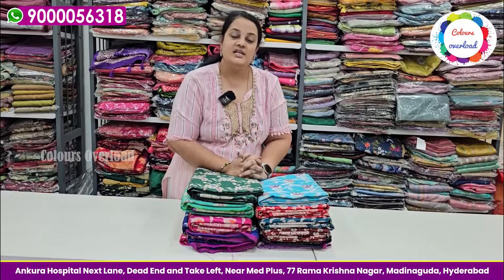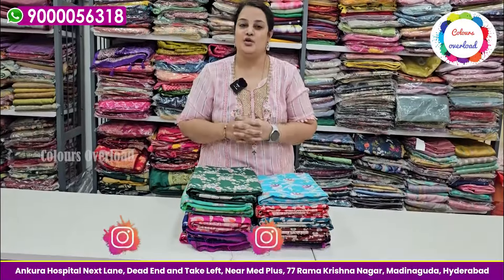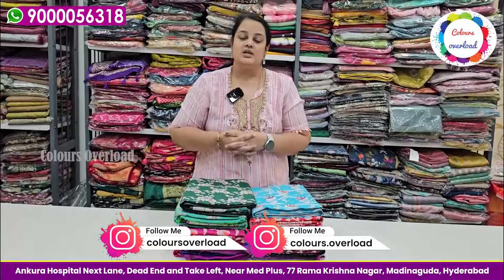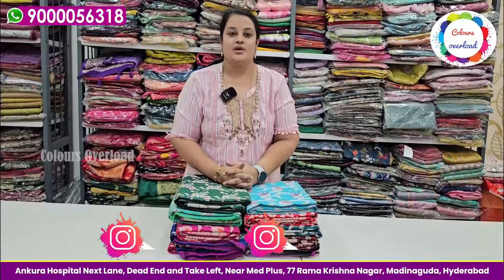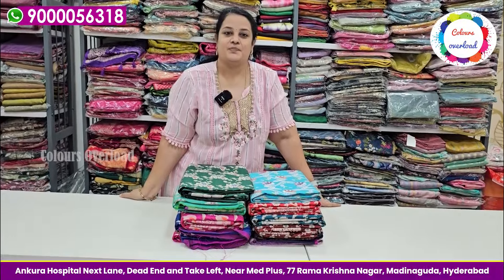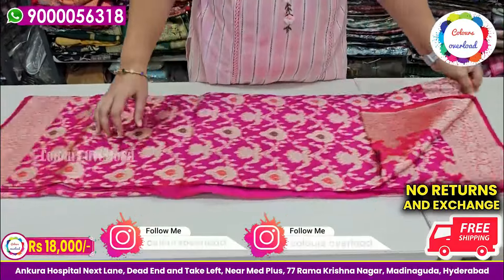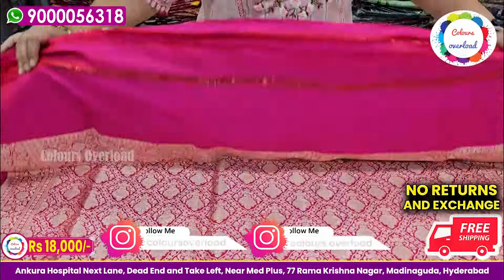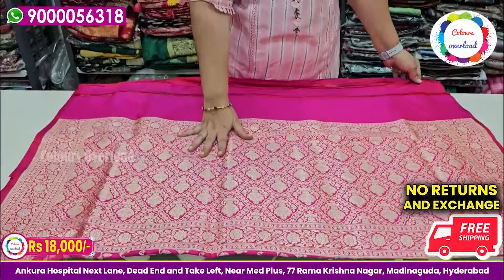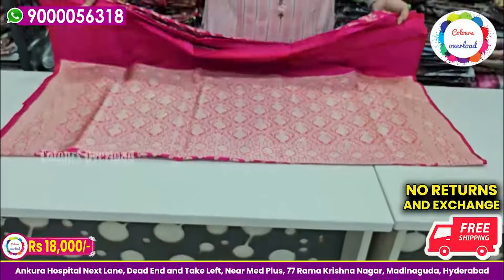Hello everyone! Welcome to Colours Overload! We have a beautiful collection of weddings every day. We have received a lot of wedding saree requests, so we will be posting a few this week.